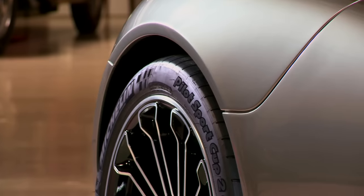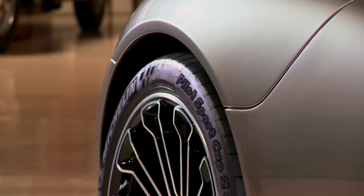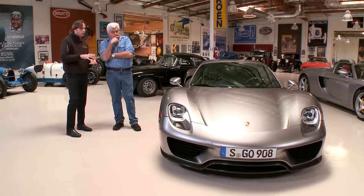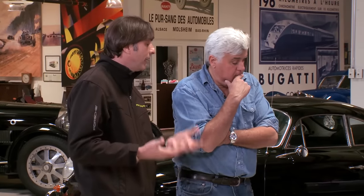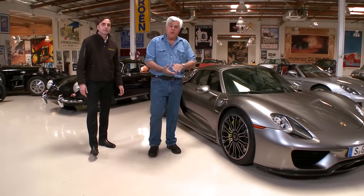Are these tires bespoke to this car? A Michelin? They were designed specifically for this car. It is important to point out that you could make a very sticky tire that wouldn't last as long. On these, we're talking low rolling resistance — a green tire. Alright, I think it's about time we took this baby for a ride.